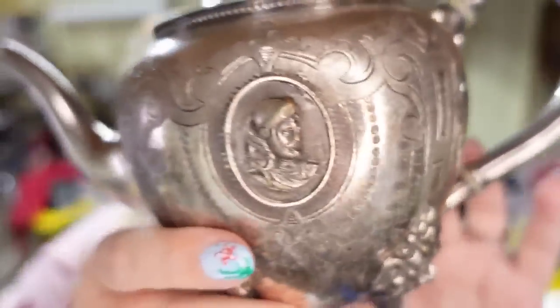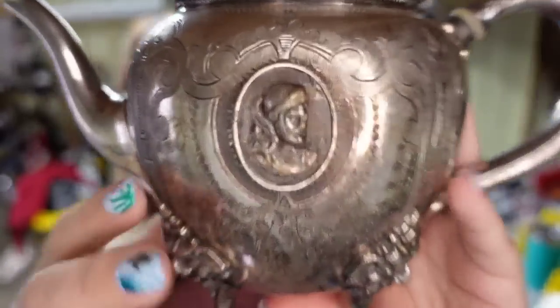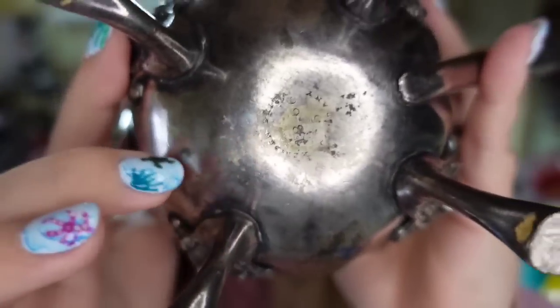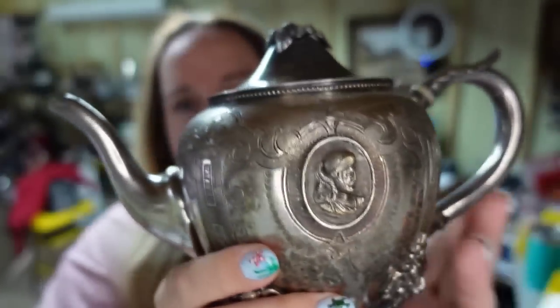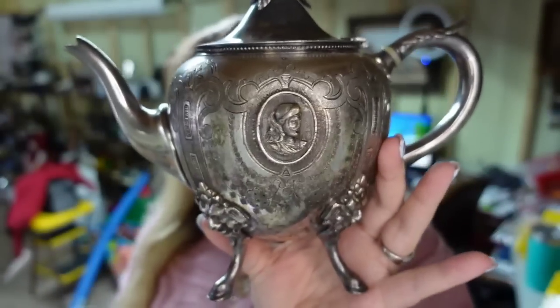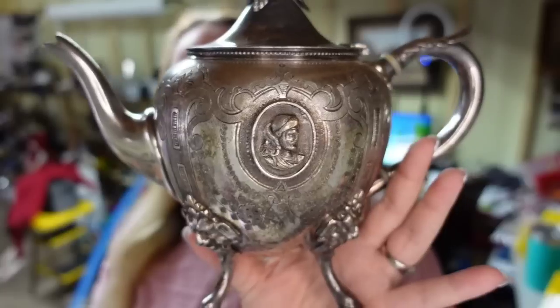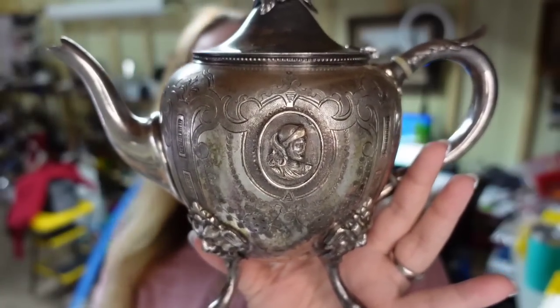Up next is a really cool teapot. This is a Meriden teapot — look at the detail on this. Pretty cool. You've got the lions on the feet. This one is marked on the bottom. I only paid $10 for it, and this one sold for $150, so this one's about a $100 profit, and it sold in about eight months.